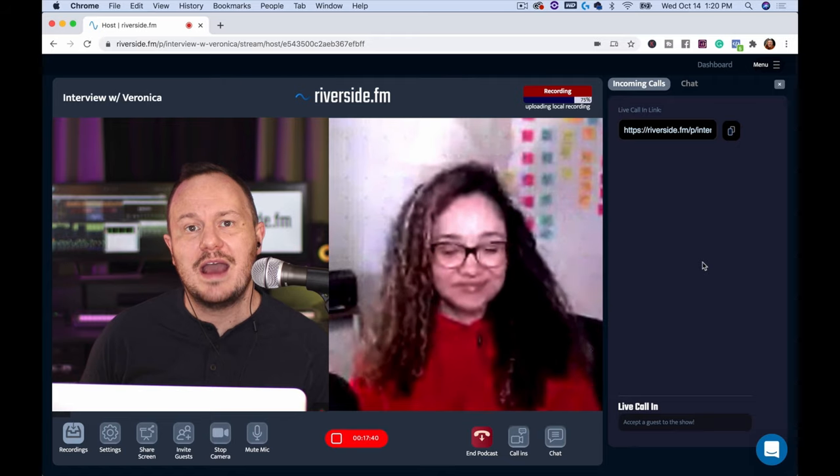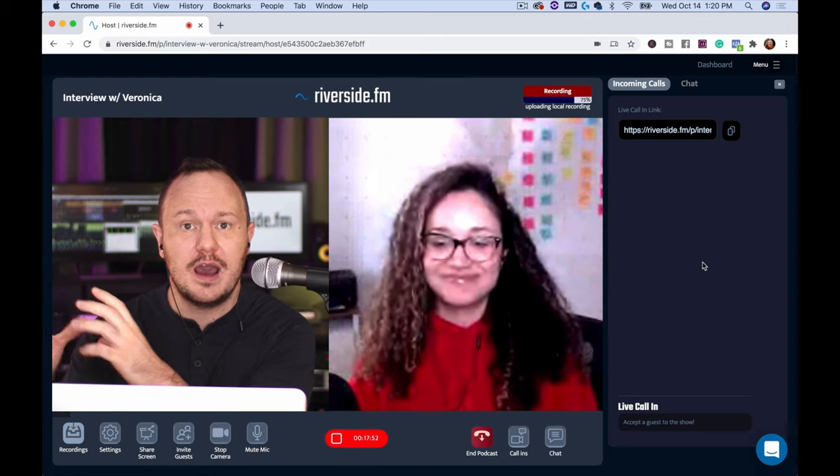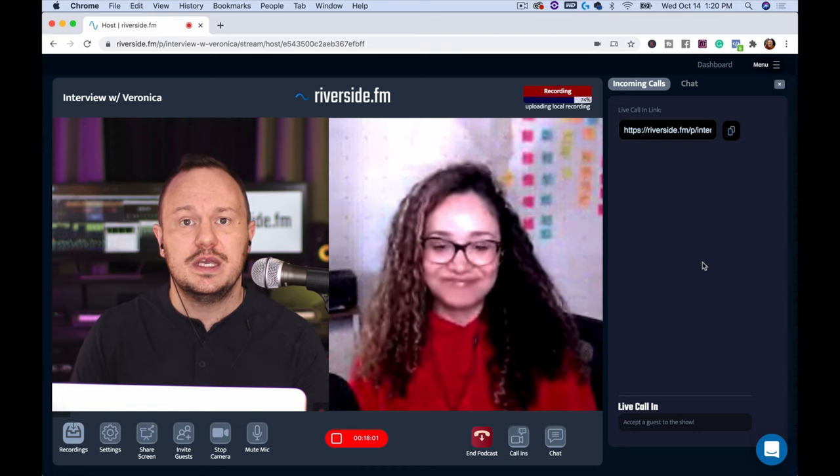Now after finishing up this video interview with Veronica, we'll actually look at the files we got from Riverside and put them to the test. We'll see how high quality the video looks — I'm on a 4K camera and Veronica is on a Logitech 1080p camera — and how you can pull that video into video editing software and get creative to make really good videos.